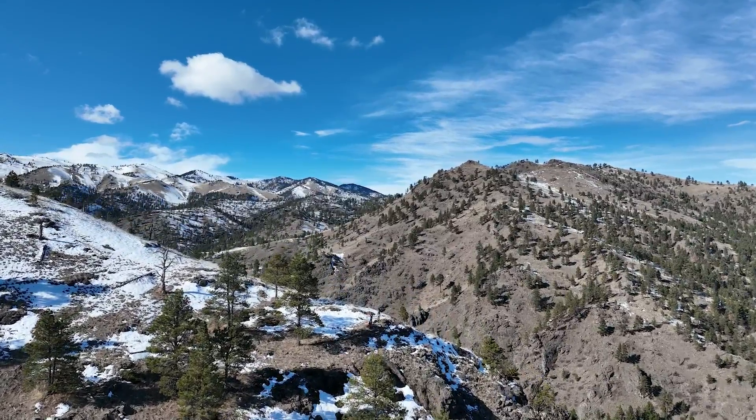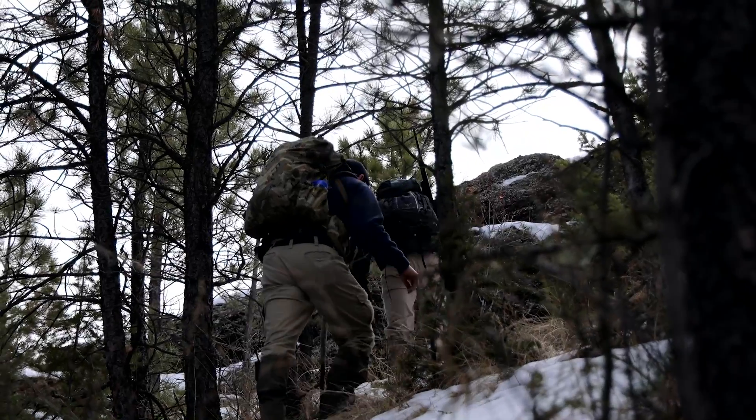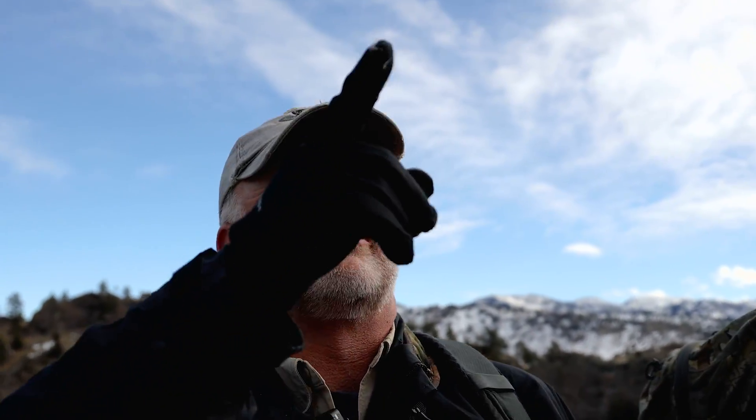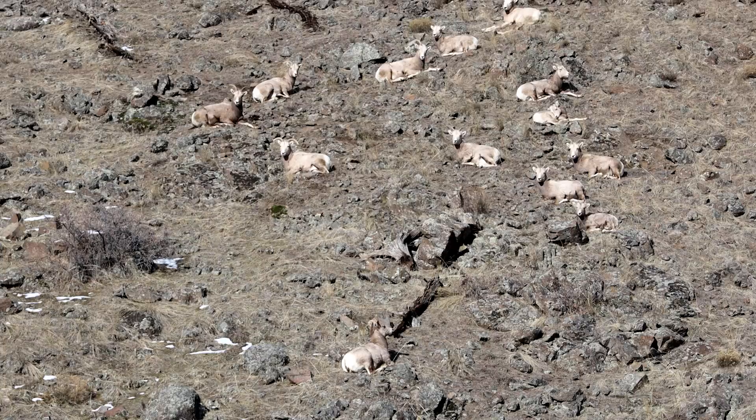In this episode of Field Trips, wildlife biologists lace up their boots and sling a dart rifle, heading up a ridgeline — all in the name of Bighorn Sheep research.